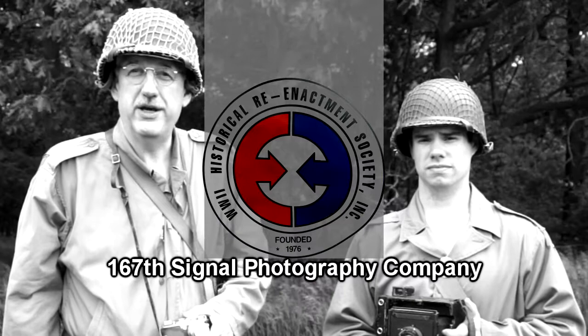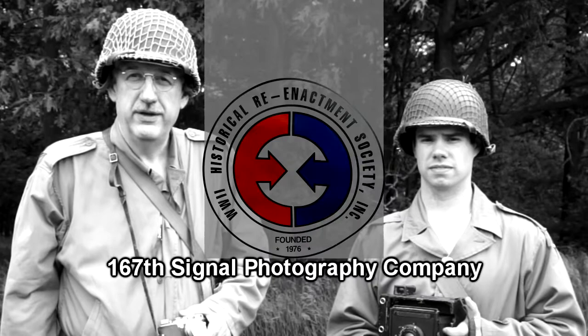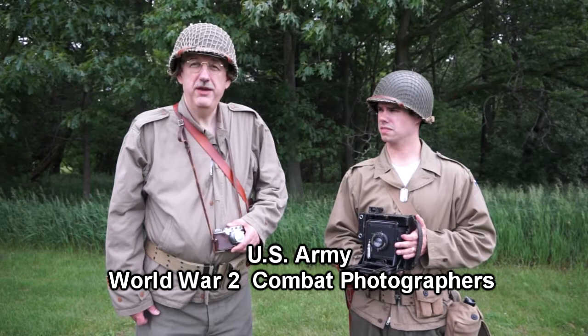Good morning. My name is Joe Carr. I'm here with Matt Heber. We're here in Peoria, Illinois at the World War II Comes Alive reenactment. We're members of the 167th Signal Photo Company, HRS.